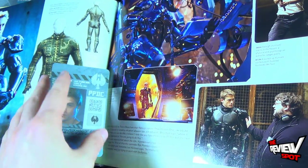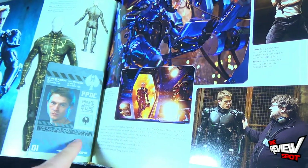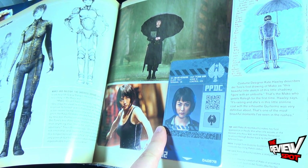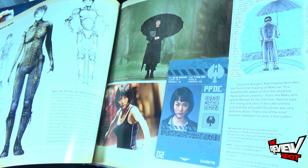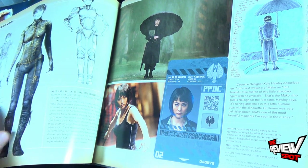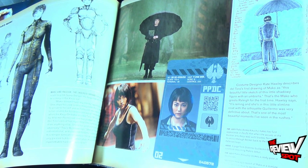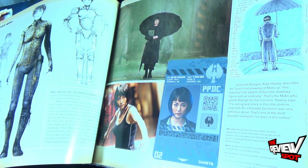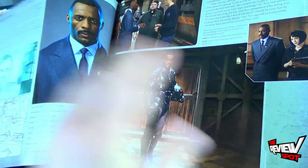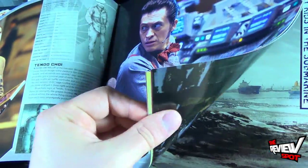Not only are you getting costume designs, but you're also getting the ID cards of some of the characters in the movie. There's a sketch of Mako as a child by Kate Hawley, a sketch of Mako in a boiler room suit, and a concept of Mako in the circuited first layer of a Jaeger pilot suit by Francisco Ruiz Velasco and Kate Hawley. And there's the suit, along with Stacker Pentecost.